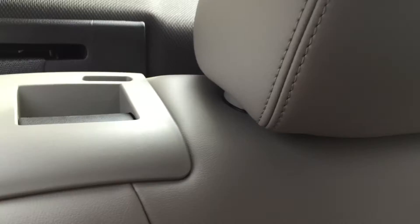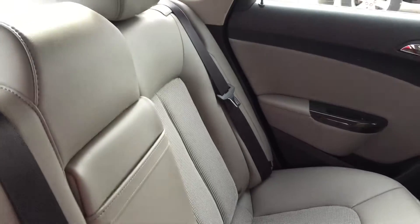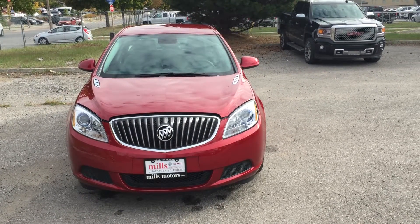We mentioned the 60/40 split-folding rear seat — let's see how it works. With one hand on the little handle it folds down nice and flat, and both sides do exactly that, giving you a lot more cargo space in the back of this car than you might have bargained for.